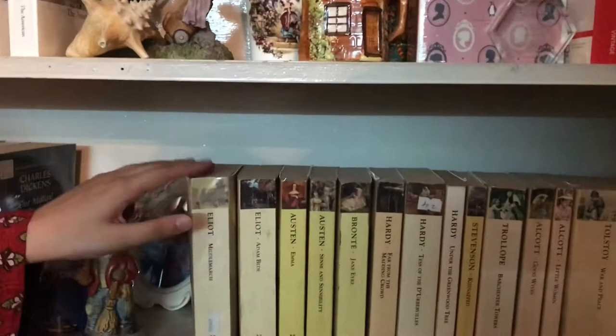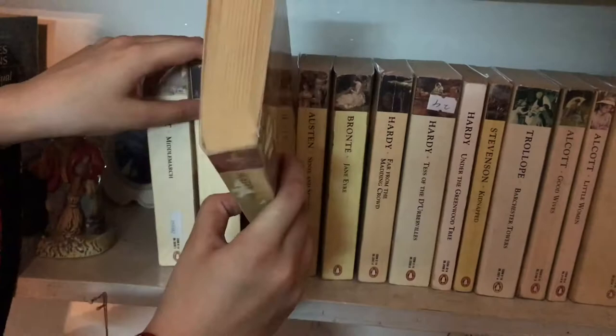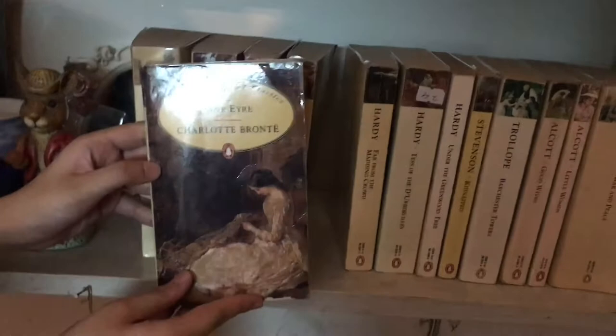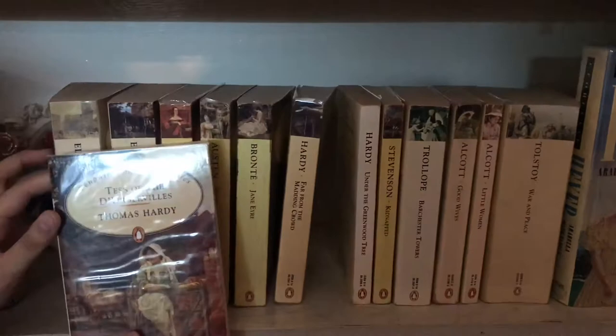Now moving on to the Penguin Popular Classics editions. The first one is Middlemarch by George Eliot, Adam Bede by George Eliot, Emma by Jane Austen, Sense and Sensibility by Jane Austen, Jane Eyre by Charlotte Bronte, and Far from the Madding Crowd by Thomas Hardy.